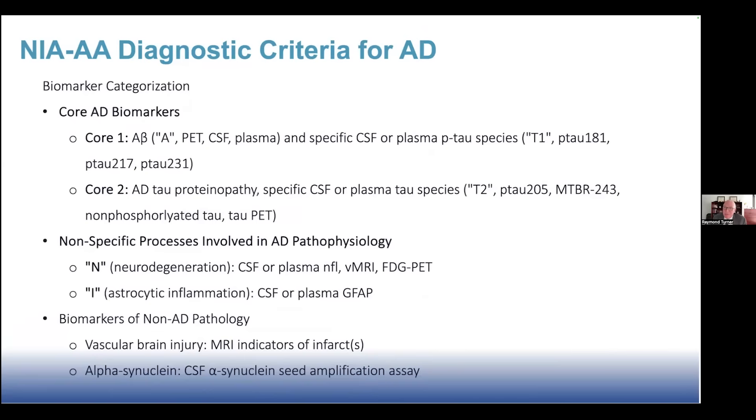This is the more updated version of our classification scheme. We have core AD biomarkers: core 1A for amyloid, or A-beta, and also specific CSF plasma ptau species — now called T1 — which are phospho-tau-181, 217, or 231. Core 2 are other tau species less specific to Alzheimer's disease: ptau-205, microtubule binding region, 243, non-phosphorylated tau, and tau PET imaging. N for neurodegeneration remains CSF or plasma neurofilament light, volumetric MRI, or glucose PET. We've also added an I category for inflammation, with GFAP measured in CSF or plasma. Additional biomarkers include evidence of vascular brain injury by MRI or alpha-synuclein pathology by CSF alpha-synuclein seed amplification assay.